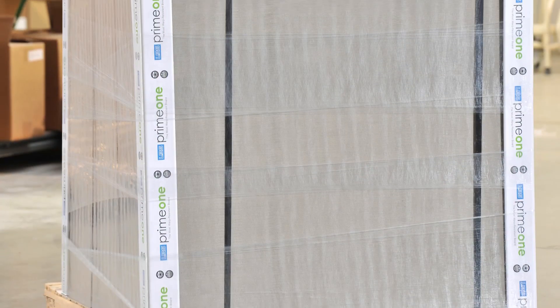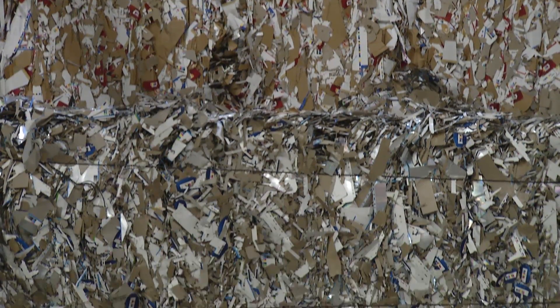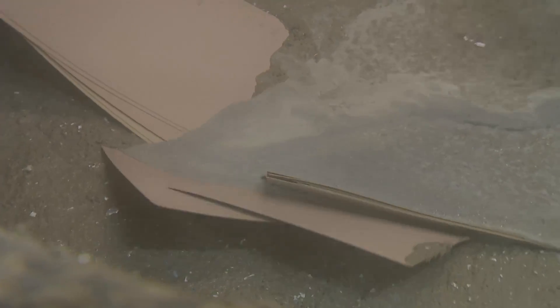The process of making Prime One a consistent, warp-resistant board begins with selecting 100% recycled paper from defined sources. Bales of consistently-colored recycled paper are introduced in the hydropulper, which breaks down the paper fibers into a pulp. No chemicals are used in this process, only water and heat.